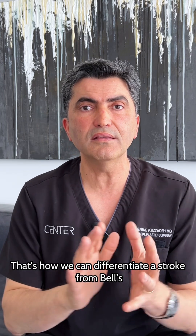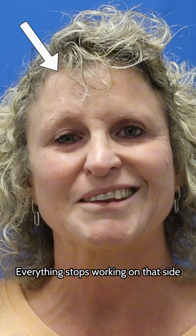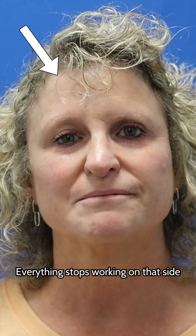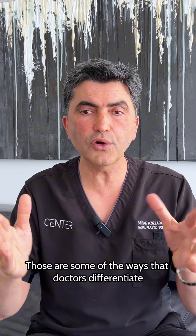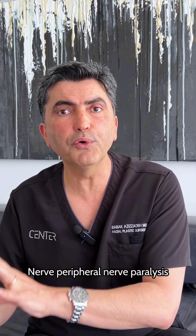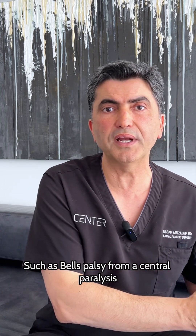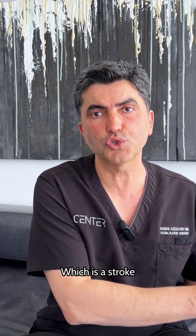That's how we can differentiate a stroke from Bell's palsy. In Bell's palsy, everything stops working on that side. Those are some of the ways that doctors differentiate peripheral nerve paralysis, such as Bell's palsy, from a central paralysis, which is a stroke.